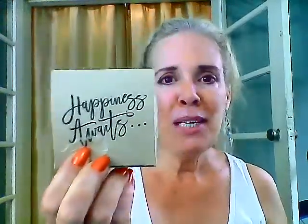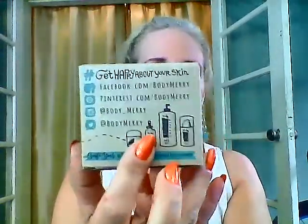Hi, I am doing a review for Body Merry Cellulite Defense. I'm going to put it right back in the box because the box is special. This is what it comes in. I'm trying to make it look just like it was when I got it. Here we go. Isn't that cute? Happiness awaits. And then you have this whole little decoration all around it.